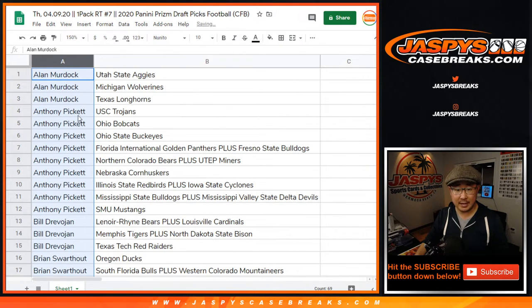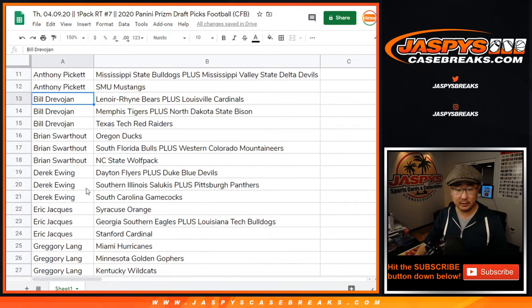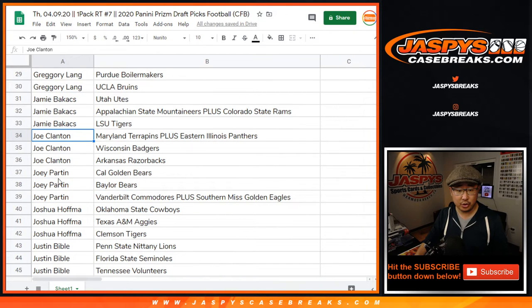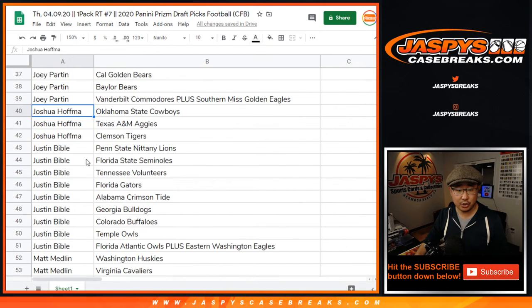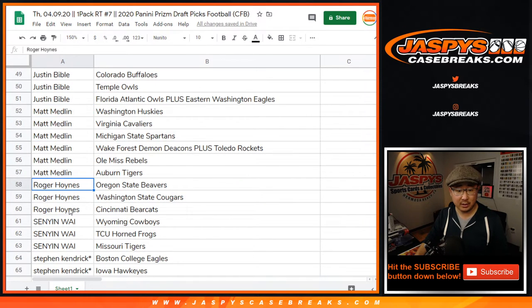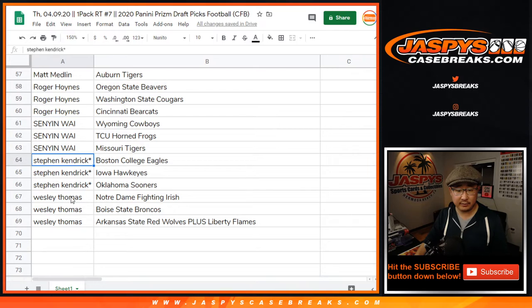Sorted by Colin May. So there's Alan, there's Anthony, there's Bill, Brian, Derek, Eric, Greg, Jamie, Joe, Joey, Josh, Justin. Justin's got a good chunk of teams here. Matt, Eastwood, Senyin, Stephen Kaye, Last Bot Mojos, and Wes.